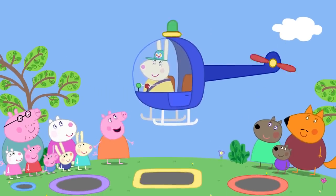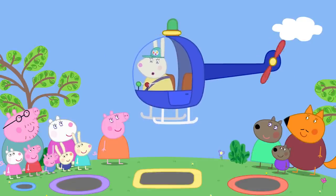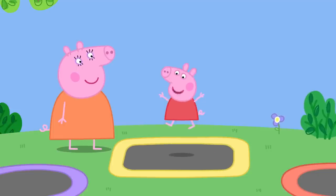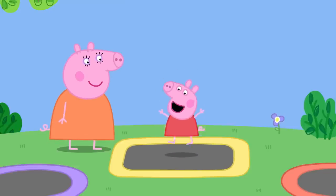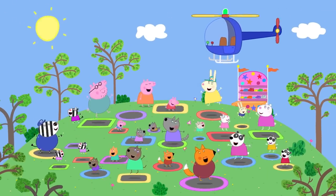Mummy Pig thanks Miss Rabbit for rescuing her. Miss Rabbit advises her not to bounce quite so high next time. If you bounce on trampolines, you must bounce safely. Peppa loves trampolines. Everyone loves trampolines.